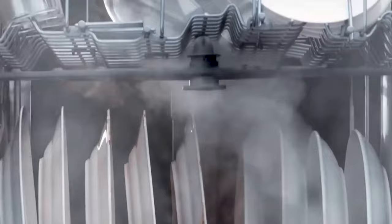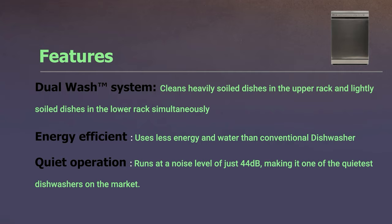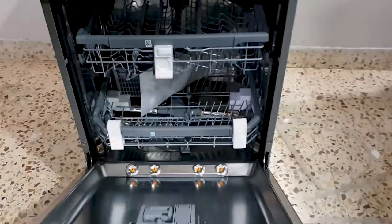The LG dishwasher is also energy efficient, using less energy and water than conventional dishwashers, and operates at just 44 decibels — making it one of the quietest on the market and adding a touch of innovation to your dishwashing routine.